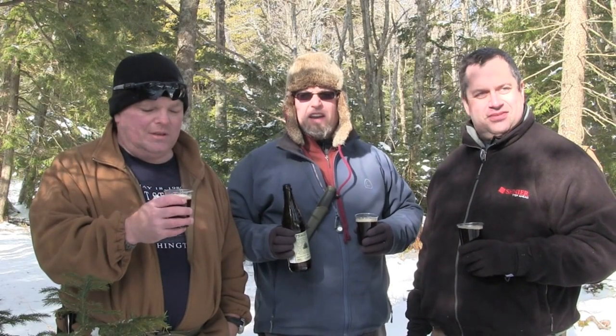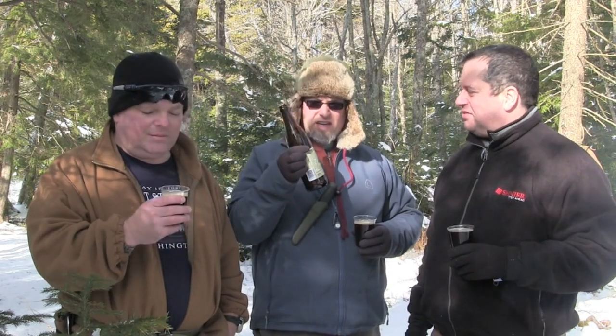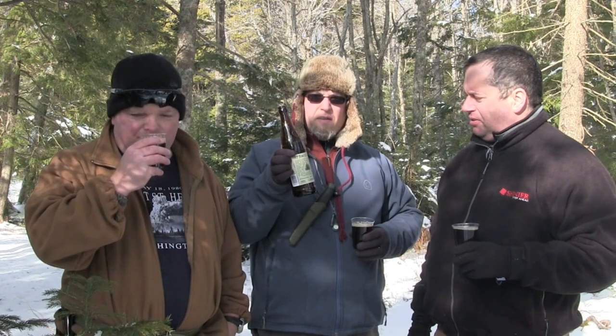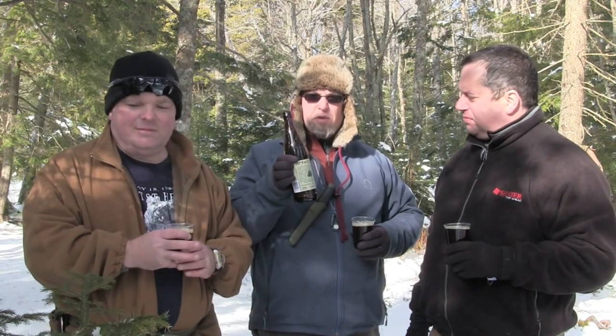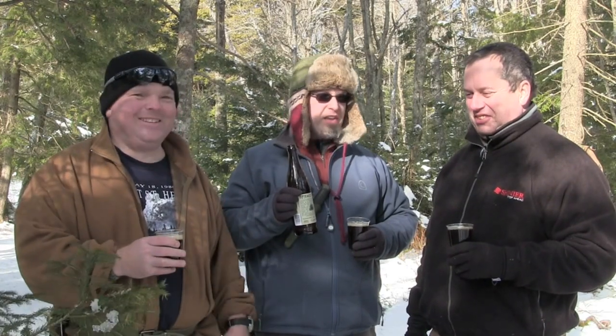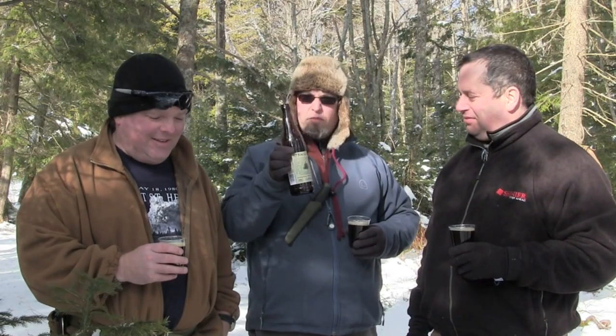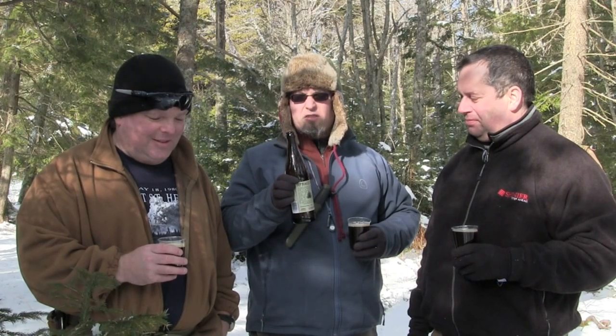All right, so here we are out in the woods trying out Garrison's Spruce Beer. This is the second edition of their very popular spruce beer. Last year they brewed it for the first time and sold out within a couple days. This time they did two batches. This is one of the bottles from the first batch, which sold out in under 24 hours.